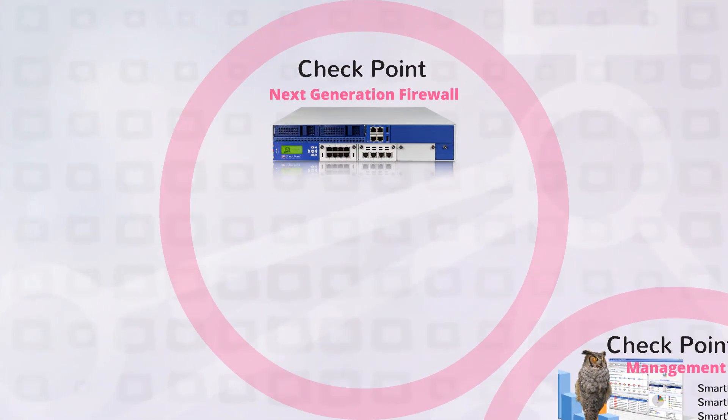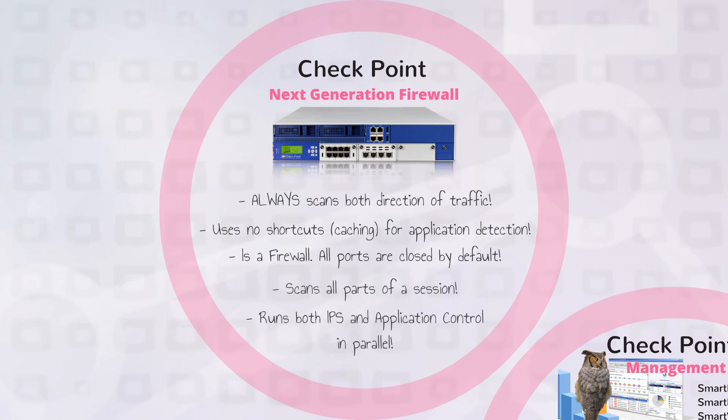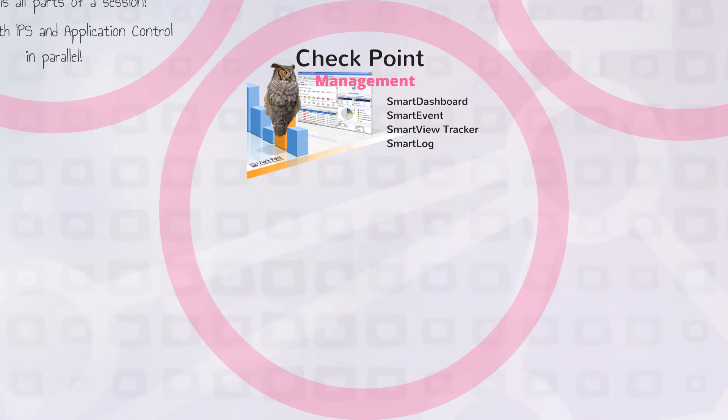Check Point's next-generation firewall always scans both directions of traffic, uses no shortcuts for application detection, is a firewall and has all ports closed by default, scans all parts of a session, and runs both IPS and application control in parallel.